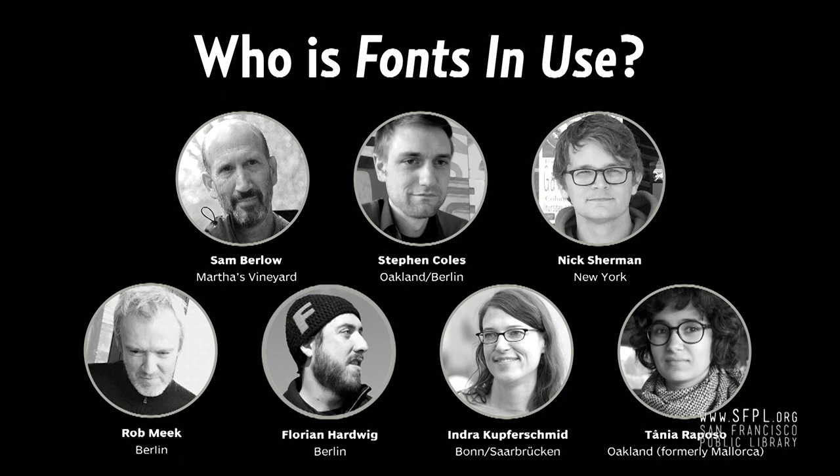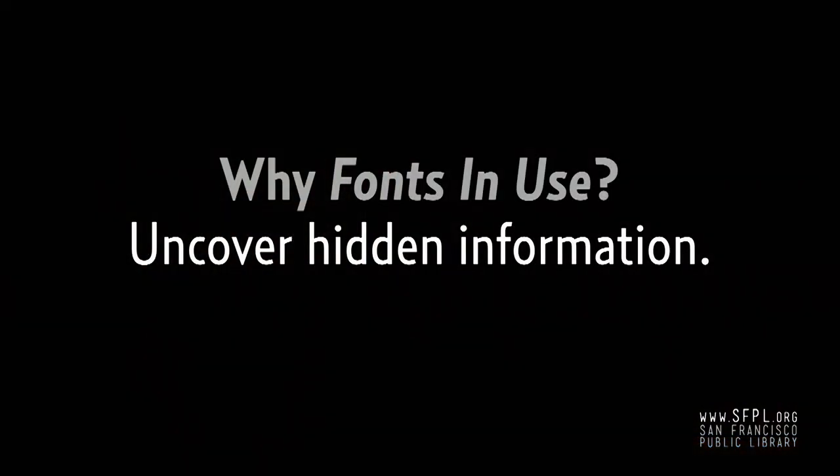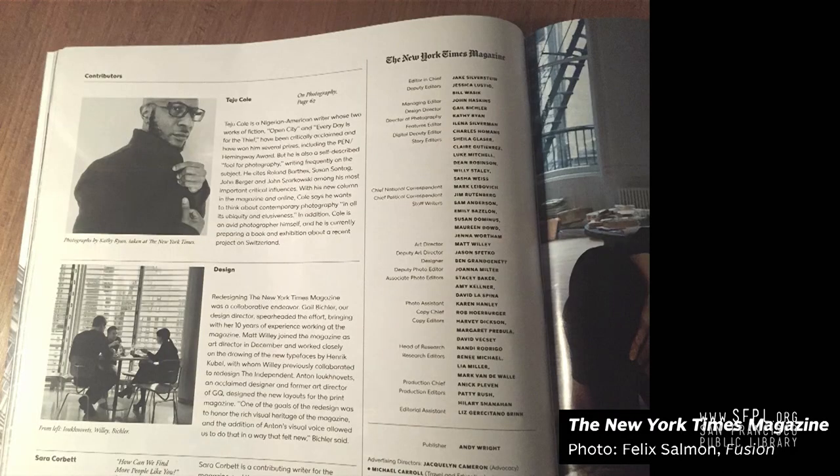Indra continued to add a lot of content to the site until last year when she moved her focus to the awesome Alphabets site. And Tanya, who you just saw, was also a major contributor, adding plenty of uses in those first years. But other than having a good time with our buddies, what was the aim of this site? At the time we started the project, we found that most design critique was focused on primarily photography or other graphics. If you wanted to know something about the typefaces used in a design — even something as typographic as a magazine — that info was usually hidden or missing. The New York Times Magazine is one of those rare exceptions where they actually mentioned the typefaces and the designers of those typefaces.